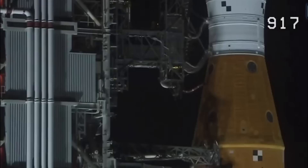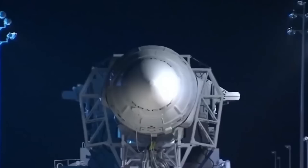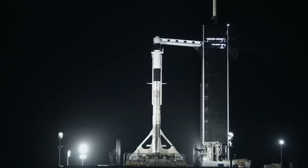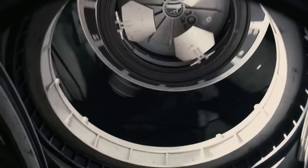The Polaris Dawn mission serves as the launch pad for the wider Polaris program, the first of at least three expected missions funded by billionaire Jared Isaacman, creator of payment service provider Shift4. Isaacman will pilot the journey on a SpaceX Crew Dragon spaceship no earlier than March 2023, his second space trip following the Inspiration4 mission in 2021. Polaris Dawn will carry four astronauts into space with the purpose of conducting the first commercial spacewalk in SpaceX spacesuits, conducting scientific research, and supporting St. Jude's Children's Research Hospital in Memphis.